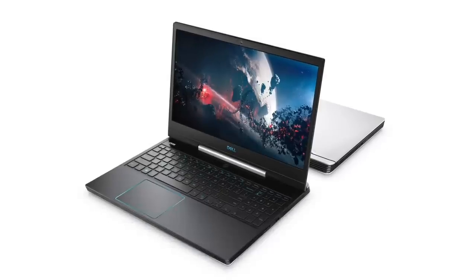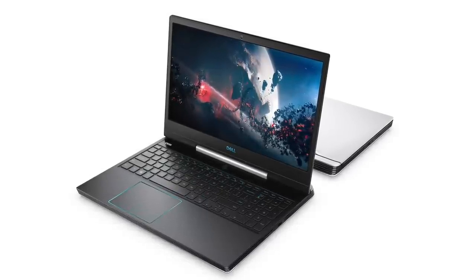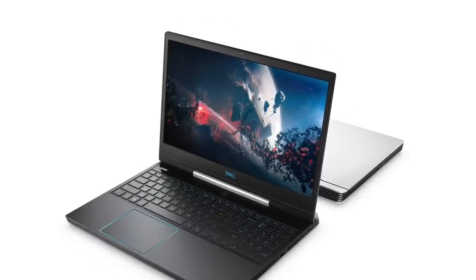For those looking for a more affordable option, Dell, the owners of Alienware, are putting out a new series of G-series laptops. It's certainly not their first ones, but it is a much more Alienware-like PC, which is always a good thing.